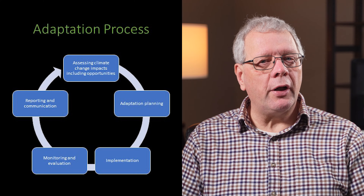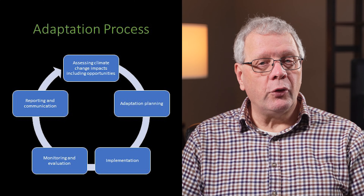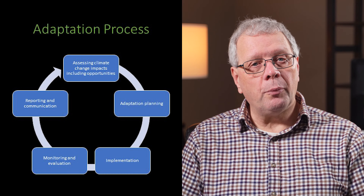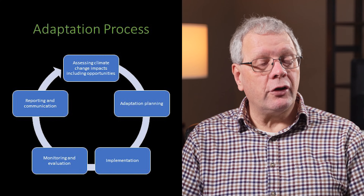ISO 14090 has been purposefully structured as a non-linear approach to allow organisations to adopt its structure no matter what stage they are in their climate change adaptation journey — from those just starting out, to those engaged in adaptation, and to those choosing to lead the way. My perspective is to view this as a circular process, much like the Plan, Do, Check, Act process in ISO 14001. The approach comprises stages for pre-planning, assessing impacts including opportunities, adaptation planning, implementation, monitoring and evaluation, and reporting and communication. The approach is iterative to support continual learning and improvement, allowing organisations to dive in at the relevant stage and move back and forward between elements depending on challenges faced and lessons learned.